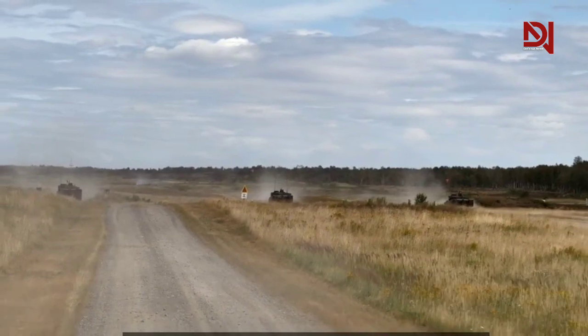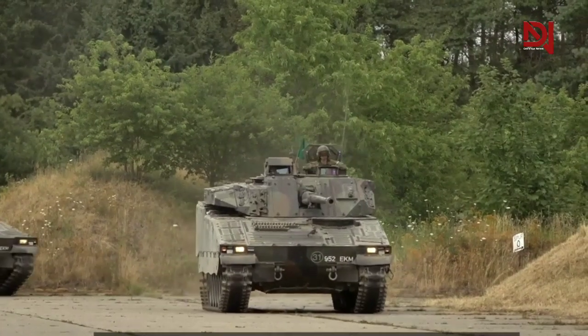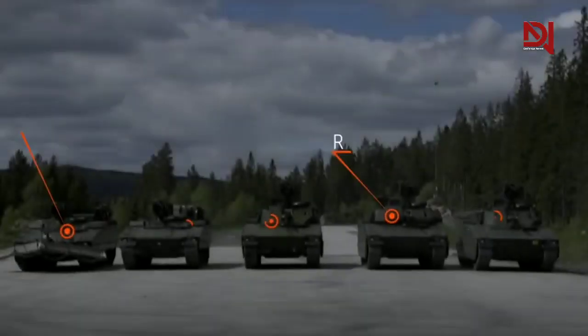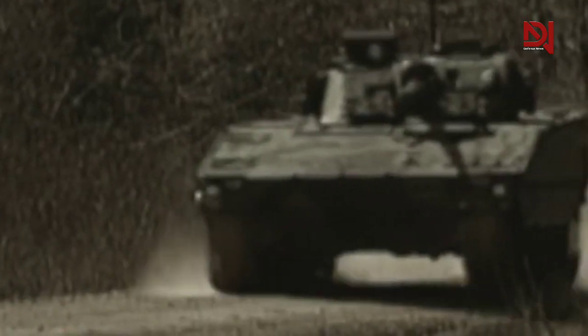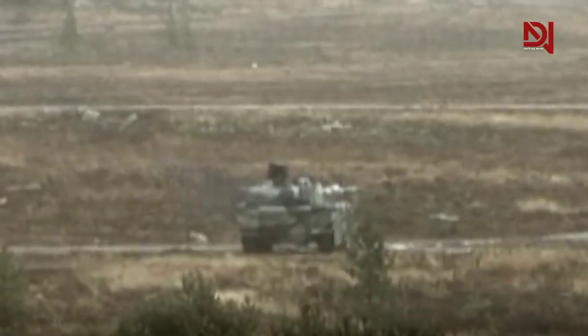The CV-90 infantry fighting vehicle is an excellent choice for a modern-day armed force. Its mix of firepower, mobility, and protection makes it ideal for a wide variety of battlefields and terrains, allowing it to effectively engage both conventional forces and asymmetric threats. Its advanced features such as the hunter-killer mode make it incredibly versatile, giving it the ability to respond quickly in any situation, making the CV-90 an invaluable asset to any country's military arsenal.